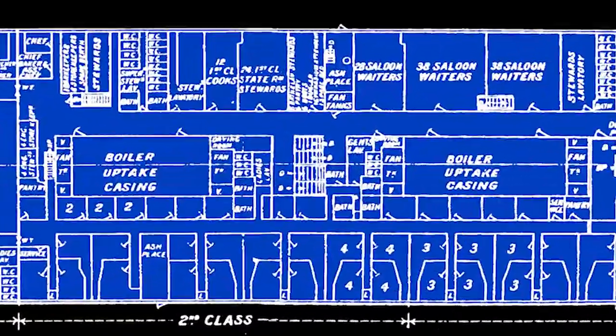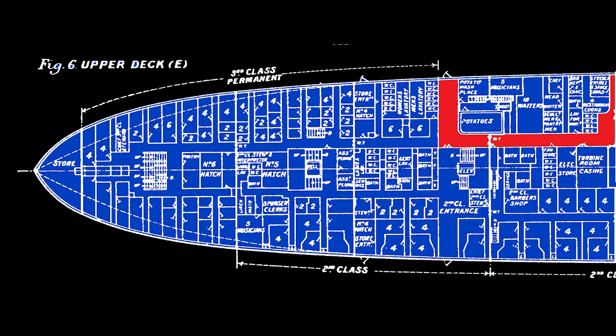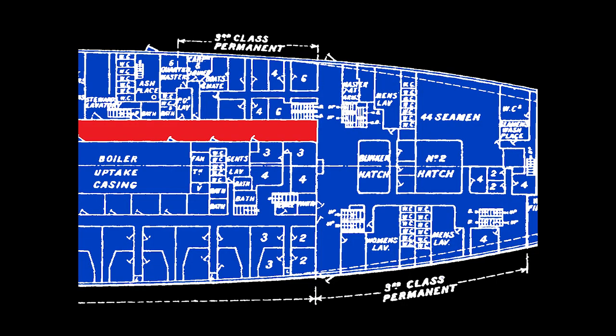At the center, on the port side, was the entrance to the third-class dining saloon. The aft end of the passage converged into a third-class corridor, which led to the third-class stairs. The forward end of the passage converged into an open space surrounding the number three hatch.